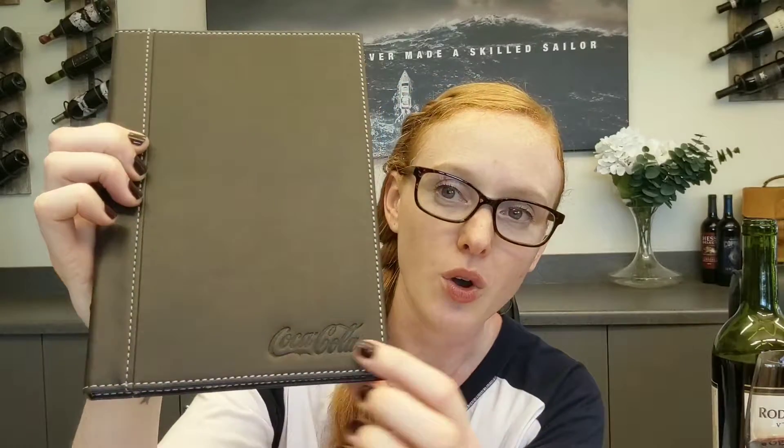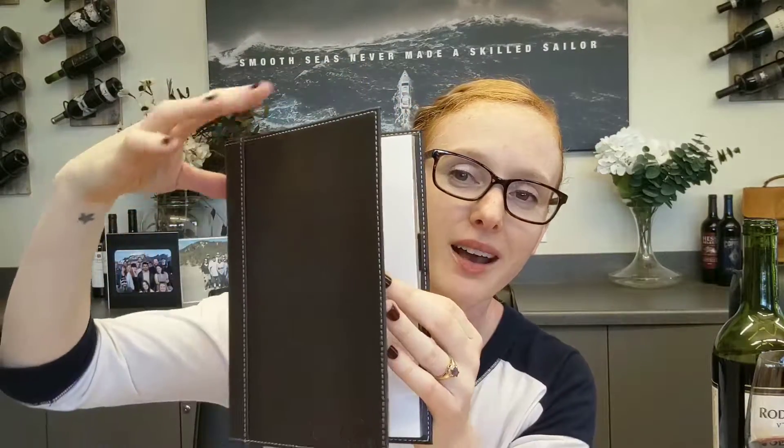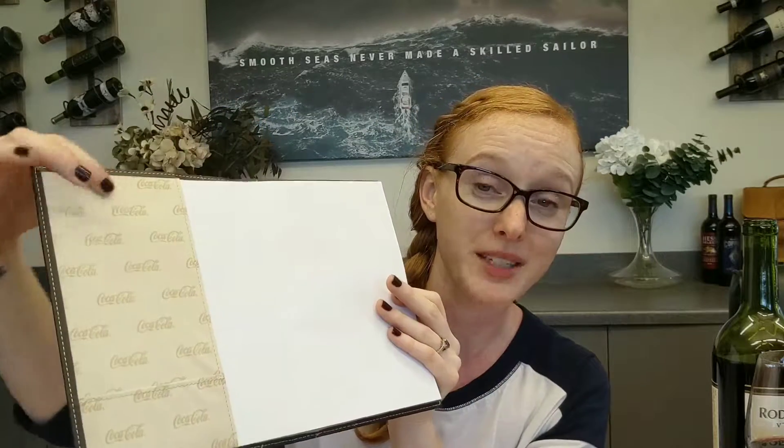Talking about customization is awesome. This is a crisp, clean Coca-Cola one, but then you open it up and the customization on the inside flap is wonderful. It's also a refillable journal, so once they're done using this they can just replace it and keep the logo with them. It also has a great pen pocket on the inside.